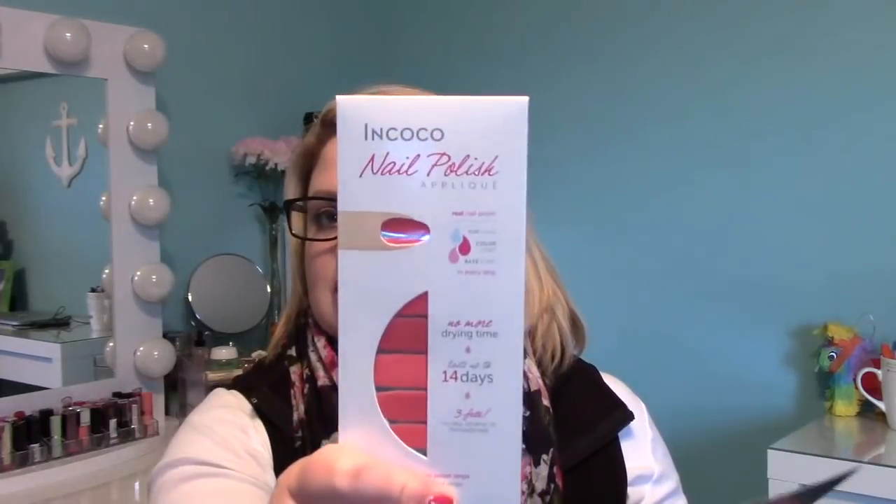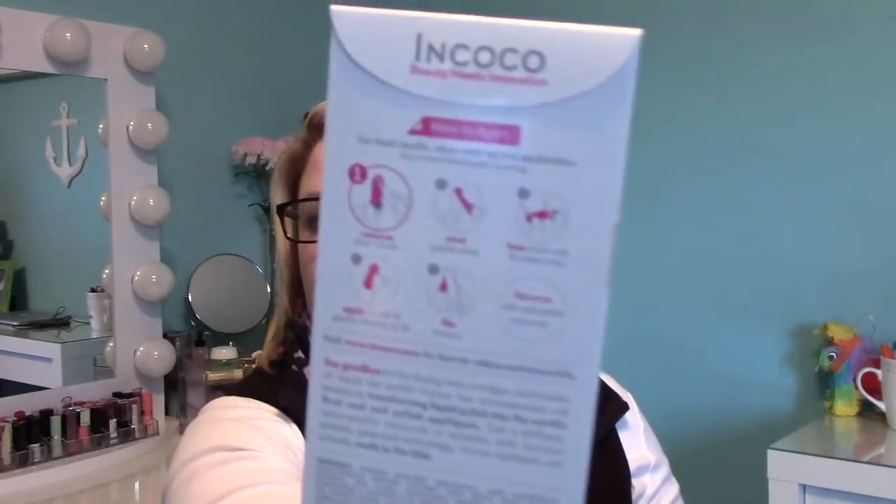The last thing in the box — and I cannot believe how awesome this box was — is InCocoa Nail Polish Appliqués. Nail polish strips offer a flawless manicure that lasts up to 10 days. It says peel and apply to nail, then file away excess polish. It's a set of nail strips in a really bright, fun, coral-red color — more coral than red, but so pretty. This has 16 double-ended strips, so you can definitely get a full manicure out of this.